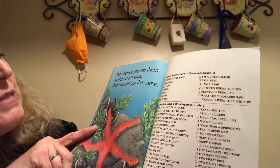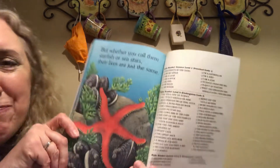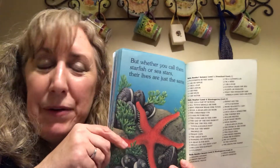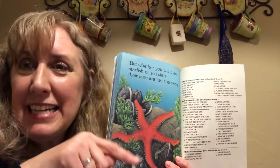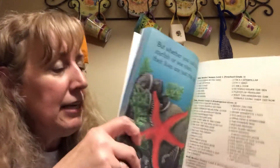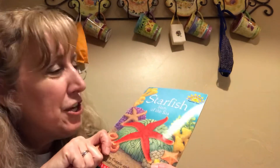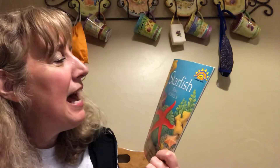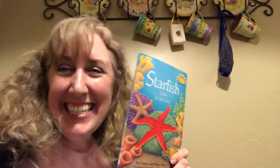Whether you call them starfish or sea stars, their lives are just the same. And there's a starfish right there! When the zoo is open, there's that one part where you can go in and touch a sea star — my kids always liked to do that. They called them sea stars because they're not really fish — their official name is sea stars. So that is our book, 'Starfish: Stars of the Sea.' I'll see you later!